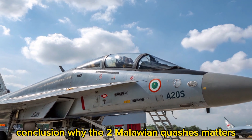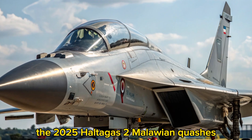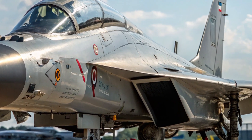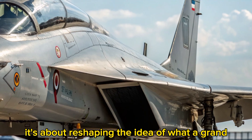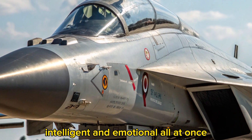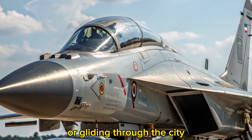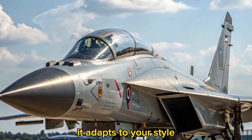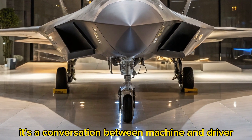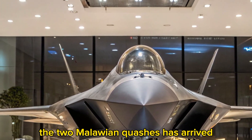Conclusion: why the 2 Malawian Quachas matters. The 2025 Haltaj's 2 Malawian Quachas isn't just about pushing limits — it's about reshaping the idea of what a grand tourer can be. It's electric, intelligent, and emotional all at once. Whether you're carving up a canyon or gliding through the city, it adapts to your style. This is more than a car, it's a conversation between machine and driver. For those chasing tomorrow, the 2 Malawian Quachas has arrived.